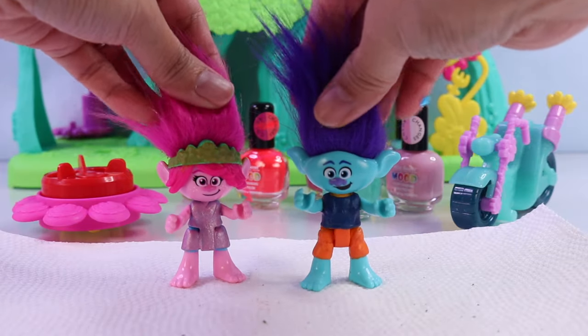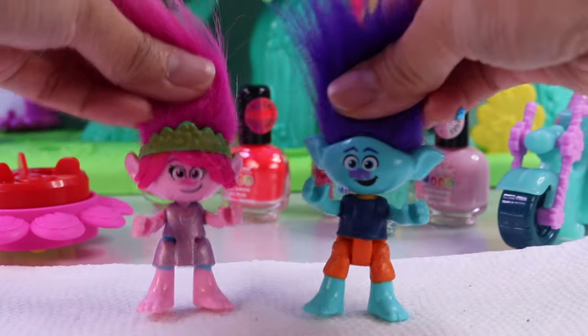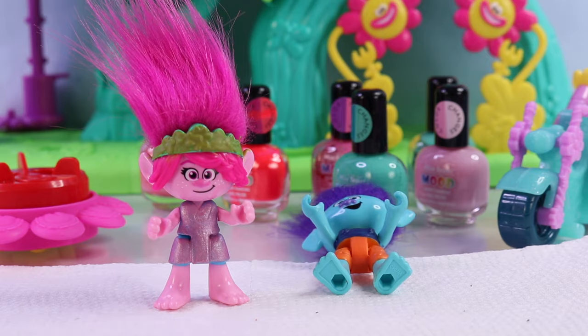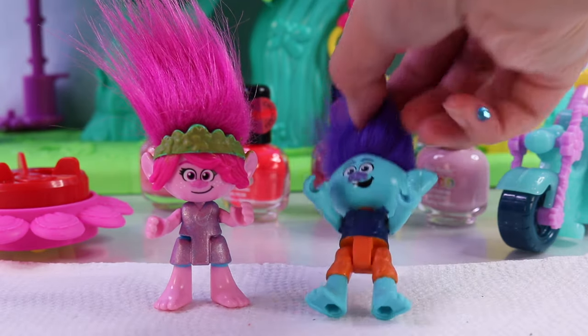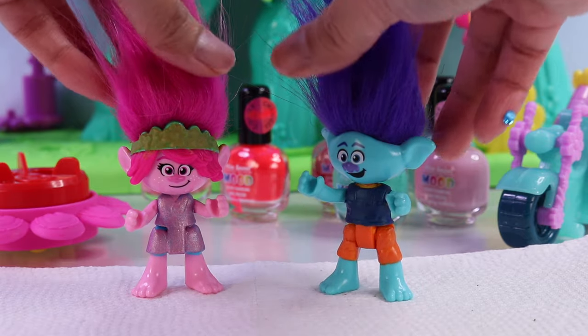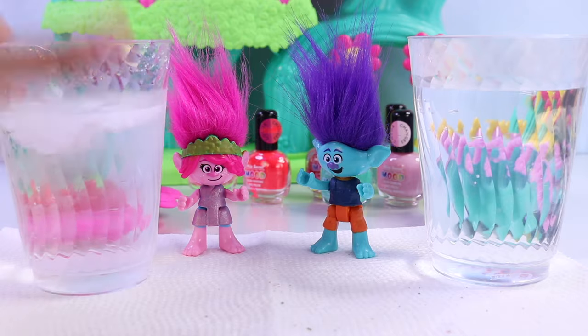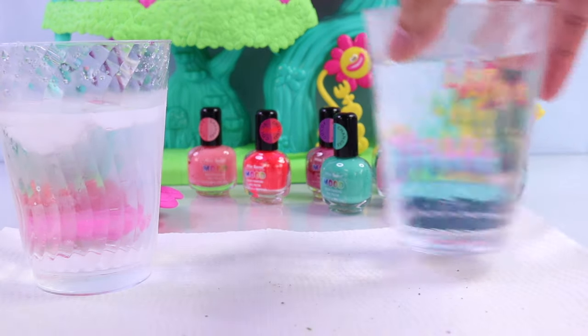Here they are after the second coat. They look a bit more vibrant, for sure. Still can't stand up, but that's okay. Let's get some cold and hot water here, shall we? Here's our hot water. Here's our cold. Let's go dive in.